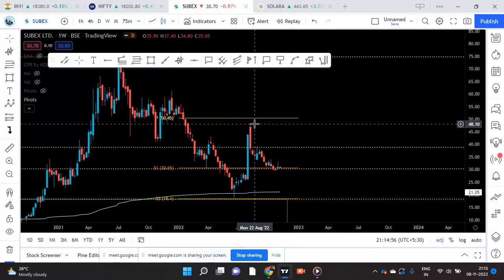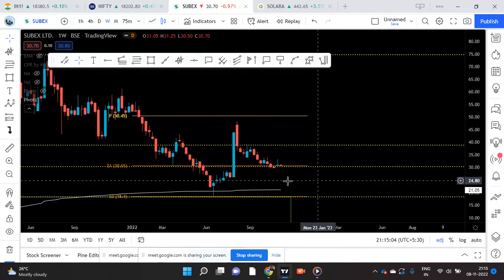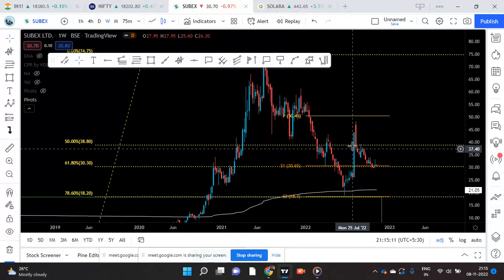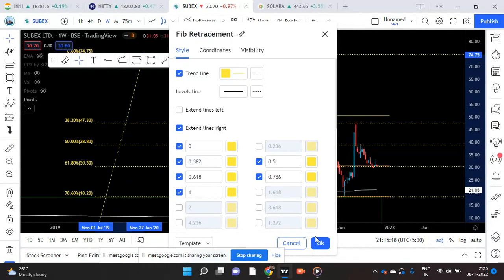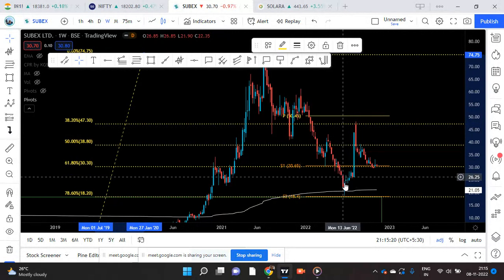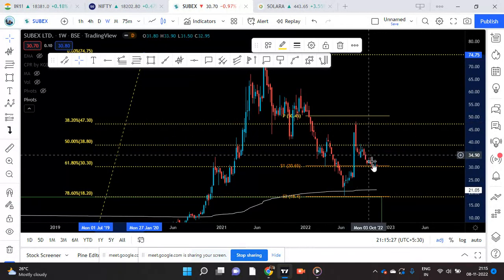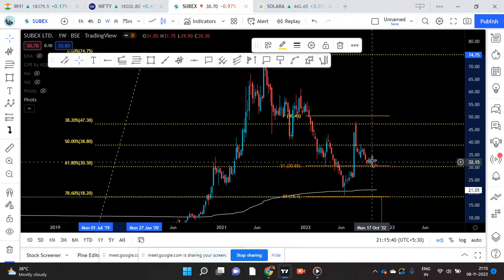Now I am saying that this is the first minor wave, and this is the second minor wave which is almost over — I have reason to believe. Because this is 61.8%, it went down to 78.6%, and the first wave went up to 38.2%. The second wave correction I believe has ended here. Now it is time for us to buy this stock to ride this third wave — we are just in time to ride this third wave.